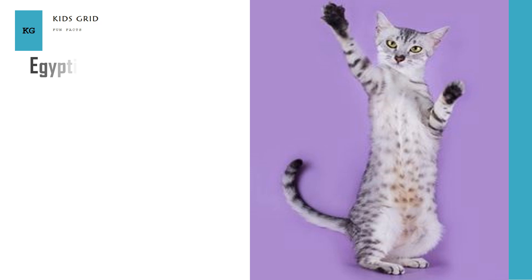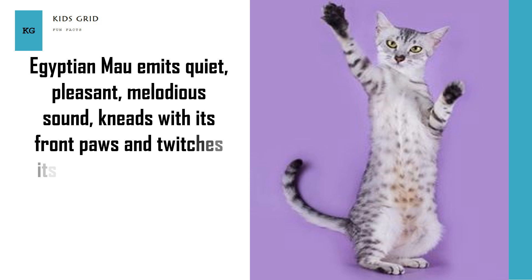Egyptian Mao emits a quiet, pleasant, melodious sound, kneads with its front paws, and twitches its tail when it is happy. Egyptian Mao has short to medium-long fur that requires weekly brushing.